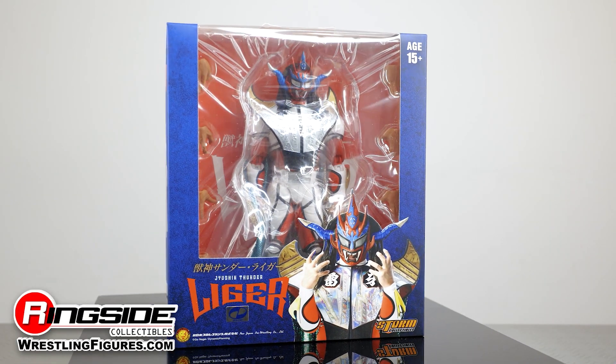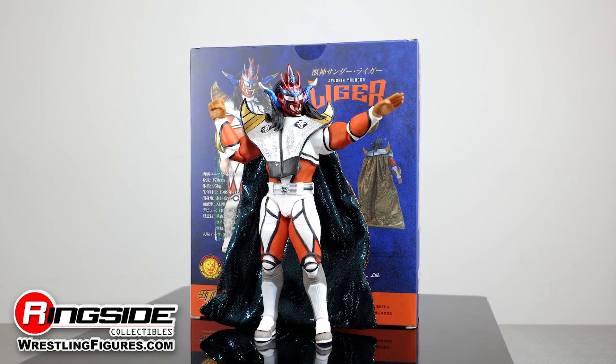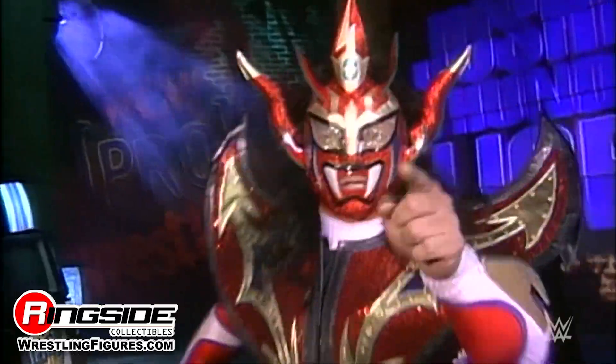Japanese wrestling legend Jushin Liger springs into action once again with the silver chest Jushin Liger New Japan Pro Wrestling ringside exclusive from Storm Collectibles, celebrating the end of his storied career.